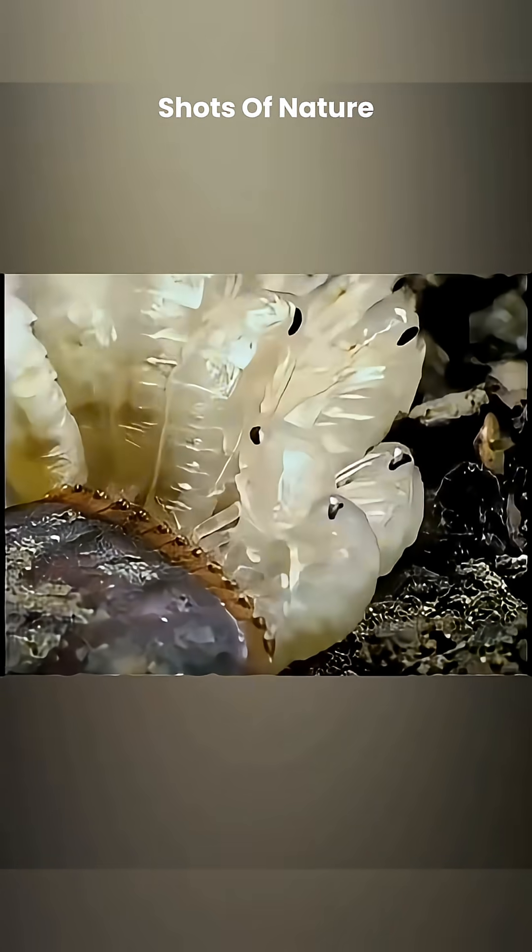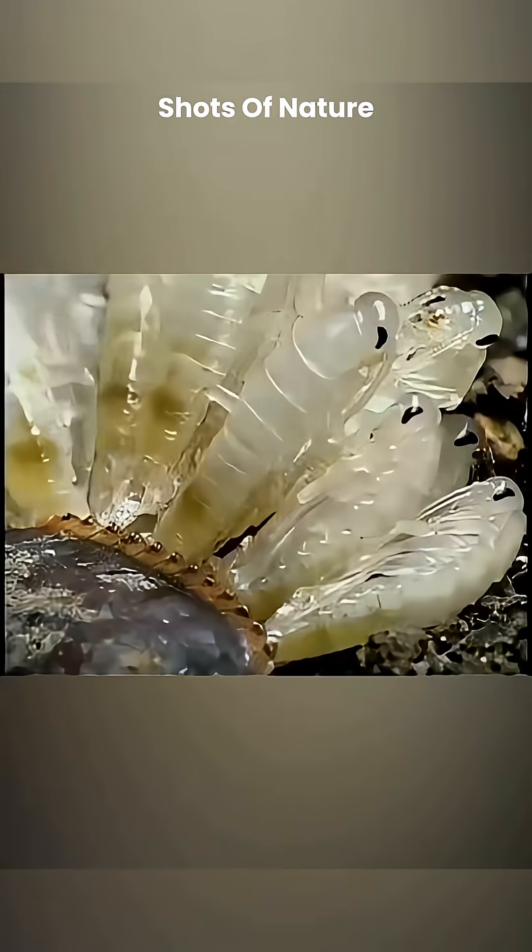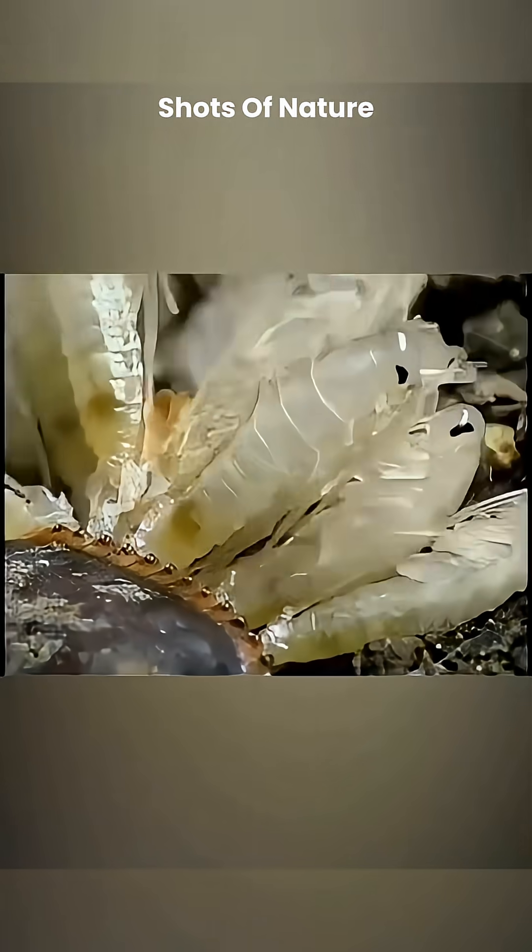After hatching, they immediately and actively seek food to survive and grow. While the process is fascinating, seeing an ootheca hatching means a thriving cockroach population.